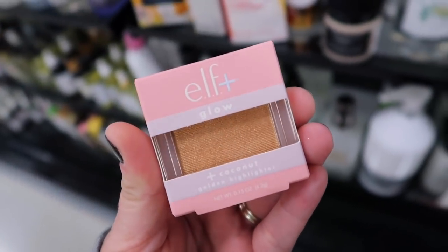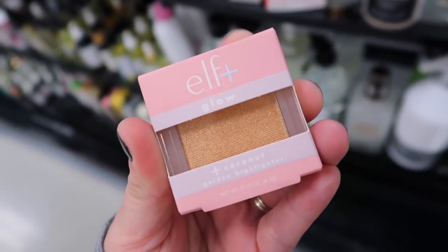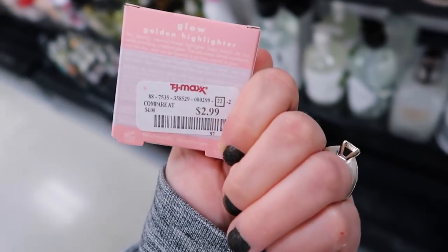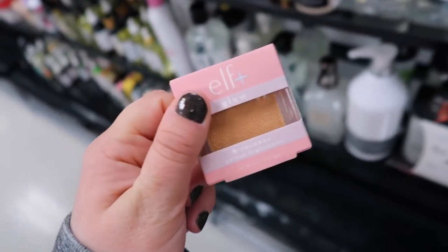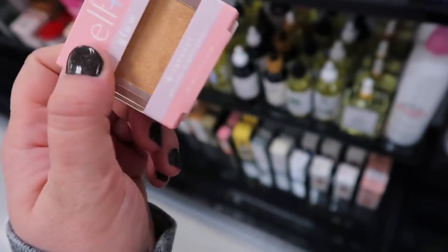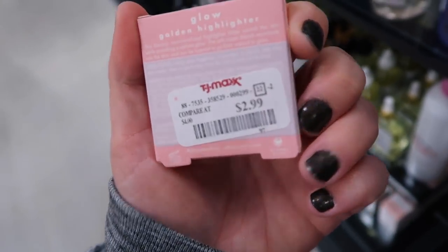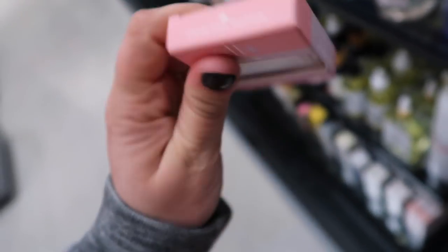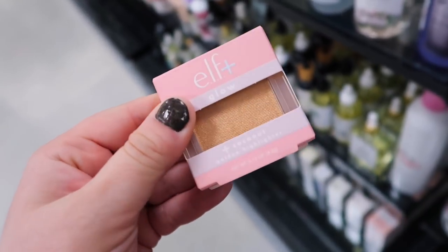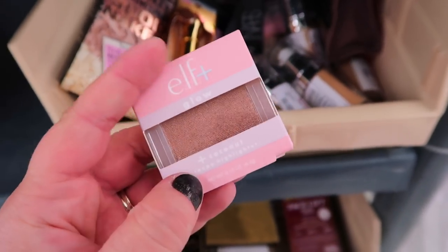We found one of these ELF highlights last week and now they have a new color. This one is kind of a more medium to deeper shade called Golden Highlight. I think the other one was like a pearl color, which I tried to find again but can't. It's only $2.99 and described as a cloud-like texture, which sounds so cool. There are more shades in these and they're such a good price. Here's even one more shade called a Taupe in that glow highlight from ELF.